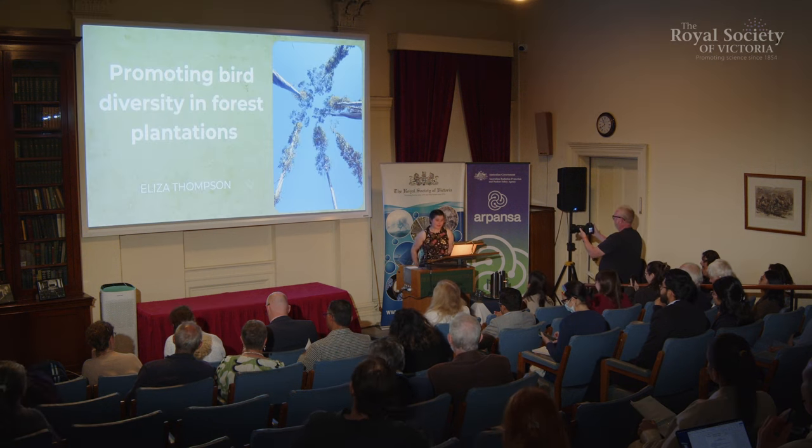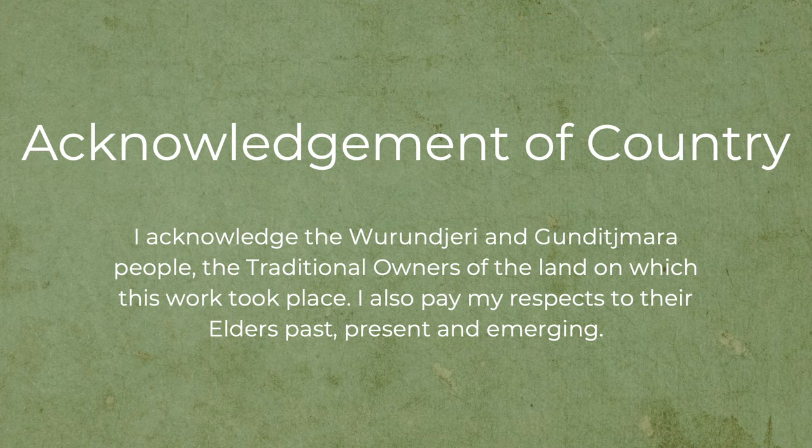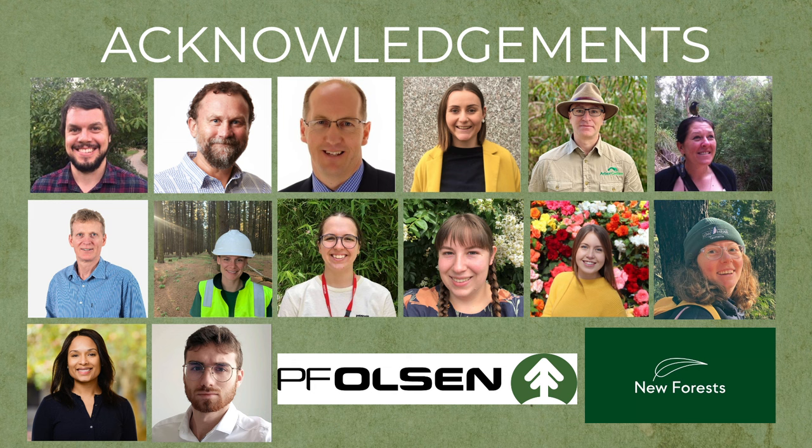Thank you everyone for coming to my presentation tonight on promoting bird diversity in forest plantations. I'd first like to acknowledge the Wurundjeri and Gunditjmara people, the traditional owners on which this work took place, and pay my respects to their elders past, present and emerging. I'd also like to acknowledge the wide range of people that helped contribute to the success of this project over the past three years.